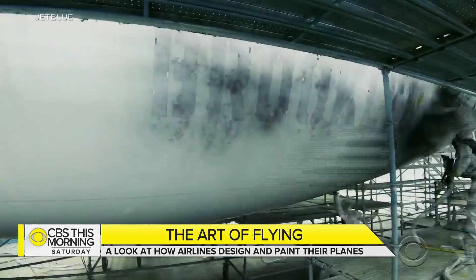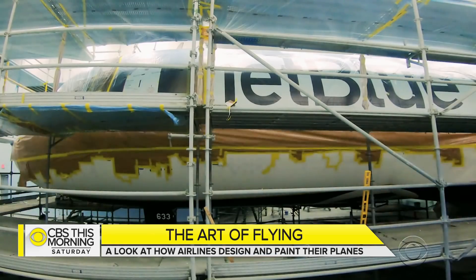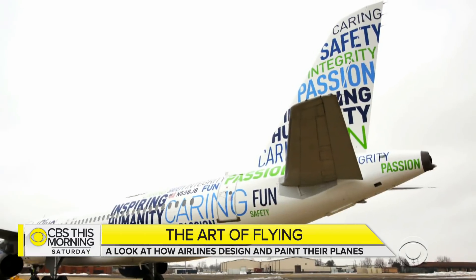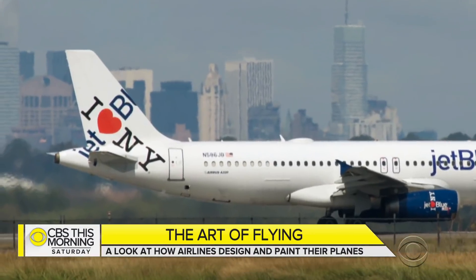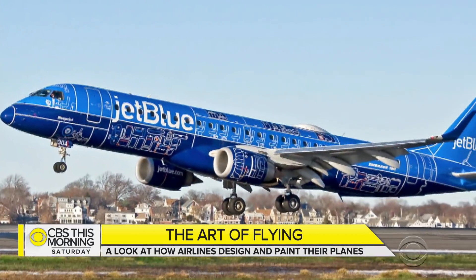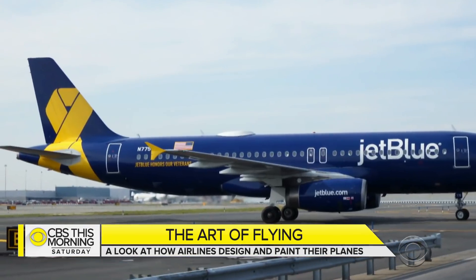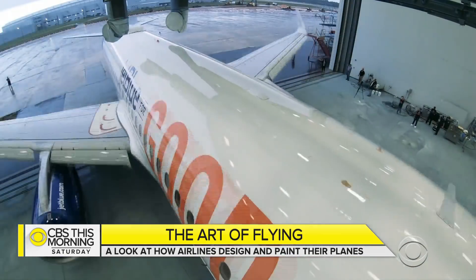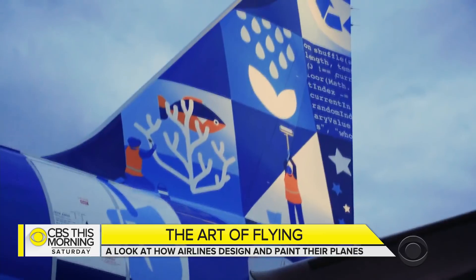But perhaps the Picasso of plane painting is JetBlue. They have nearly a dozen different tail fin designs and 17 planes sporting unique looks, from sports teams to blueprints. "It is art in the sky. It's art on the ground. It brings a lot of joy to our customers and to our crew members," said VP of marketing Elizabeth Windrum, who is kind of JetBlue's patron of the arts. "You have to paint a plane anyway — you might as well do something really fun with it that brings a little bit of joy."